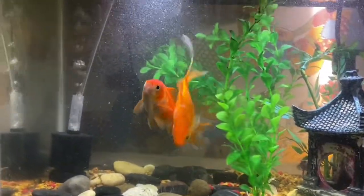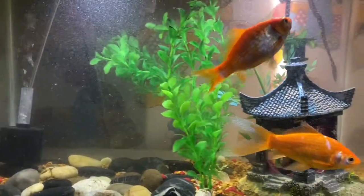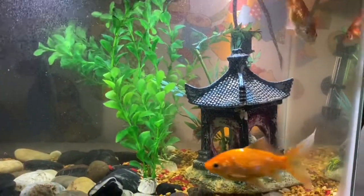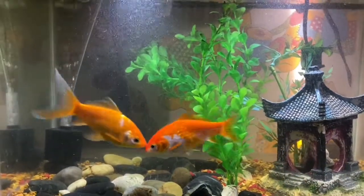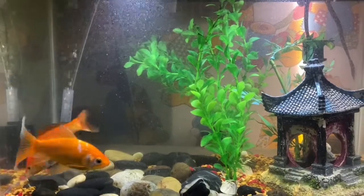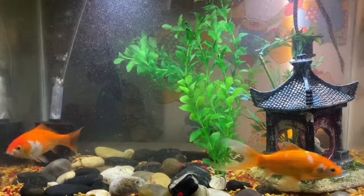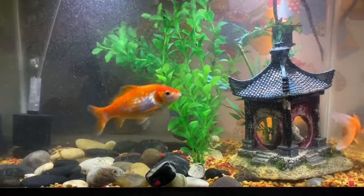Have you ever gone to a fair or carnival and won a goldfish, put that goldfish in a fishbowl, only to find out that the goldfish died a week or two later? It was probably chalked up to it being a low-quality fish and just forgotten about, but it was probably because that fishbowl was not suited to keep the fish alive — because those goldfish can live for more than 15 years.